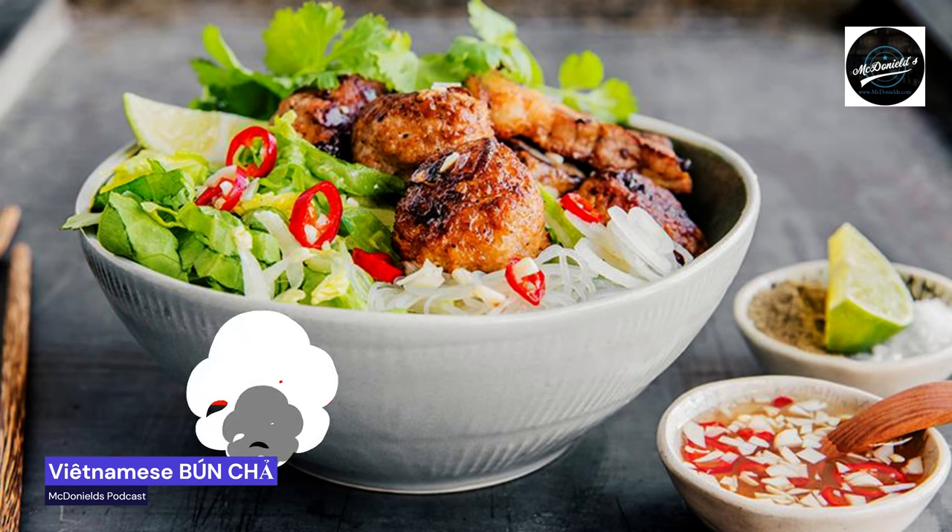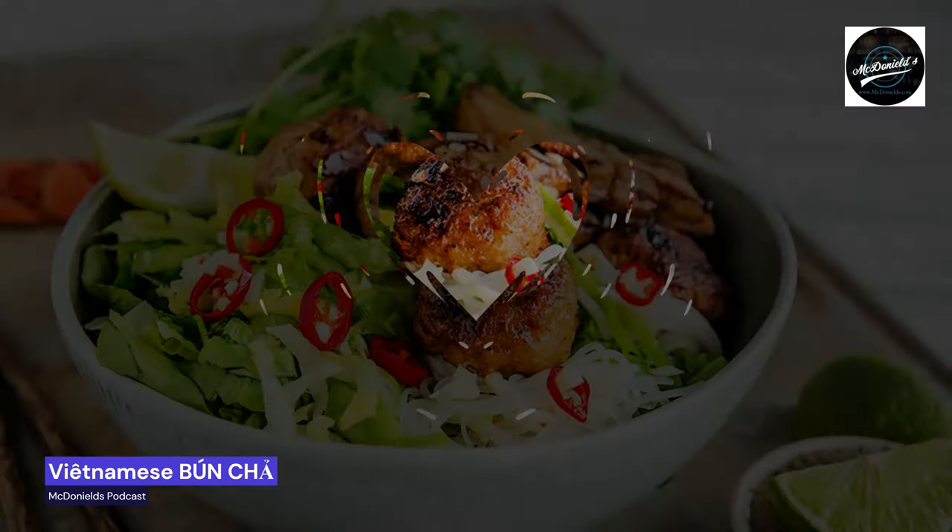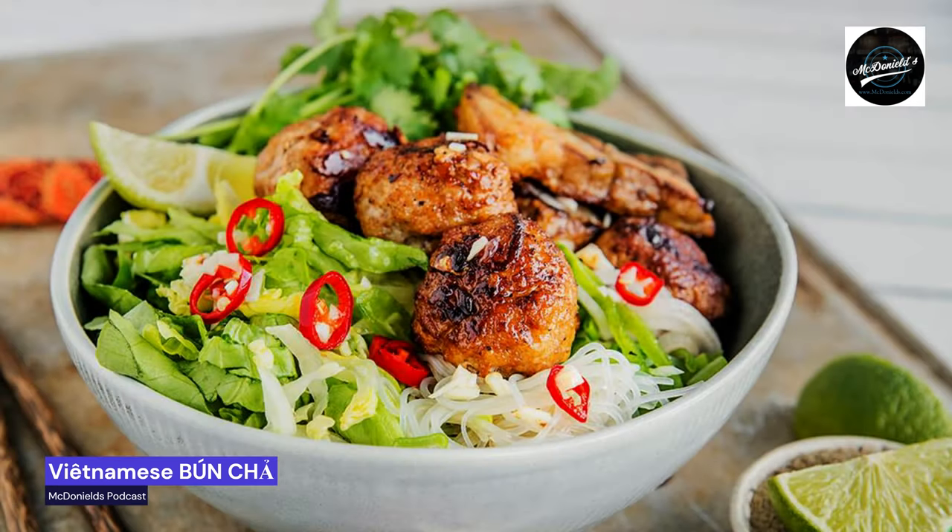Bánh chá is a typical Hanoi dish. It is also world famous and the most famous Vietnamese dish after the excellent breakfast soup pho, which has become a real trend dish here in Europe. The Vietnamese are good at barbecue, and this dish consists of grilled pork two ways, noodles, and a vinegary sour dip.